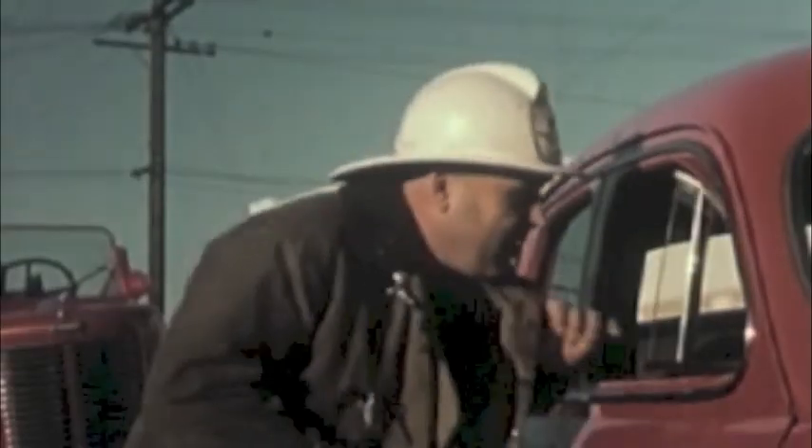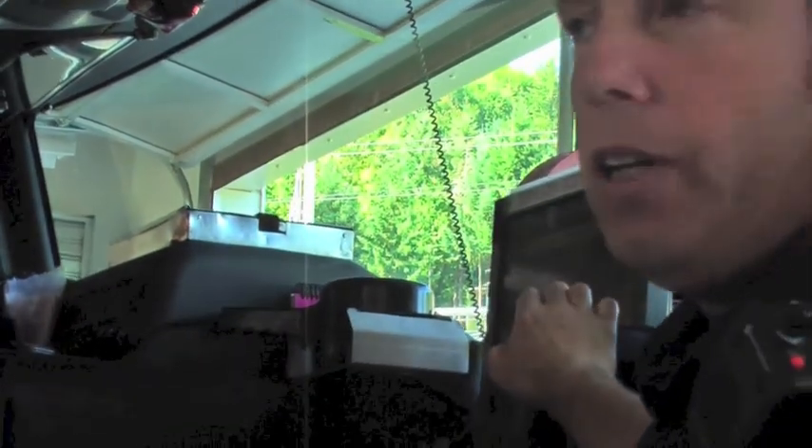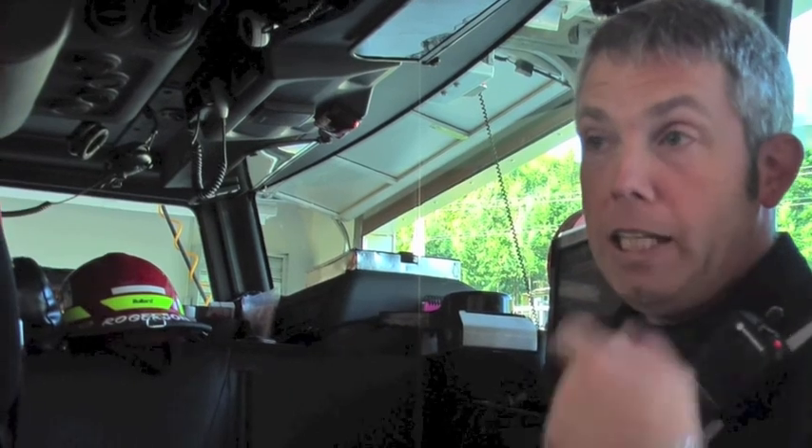In this seat we have what we call our MDC, which is our mobile data computer. It has maps on it and gives us information on the call we're going on, and will actually tell us the best way to get there — so I can tell the driver, who's concentrating on driving safely, which way he needs to go.